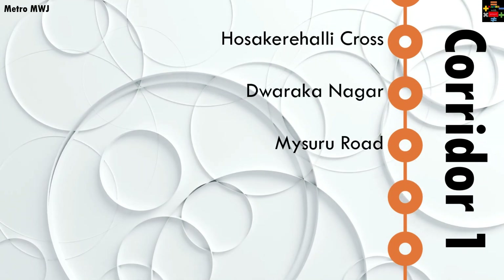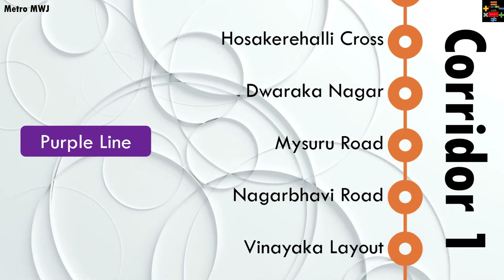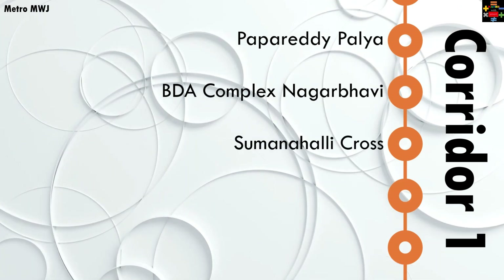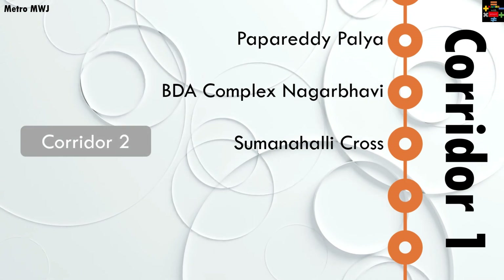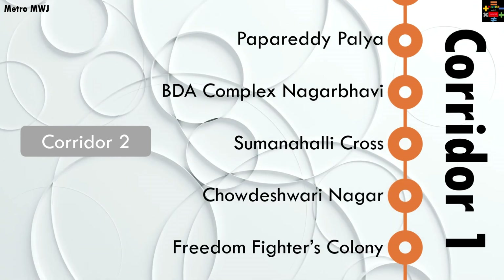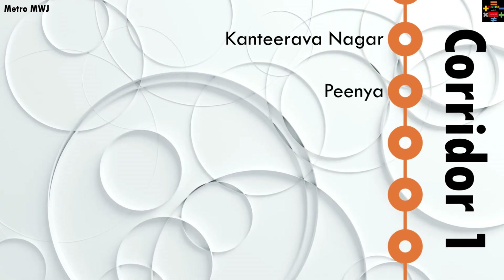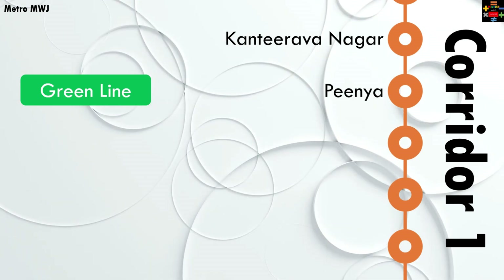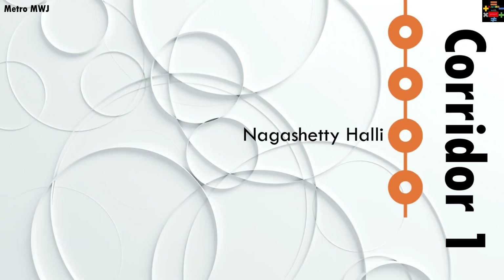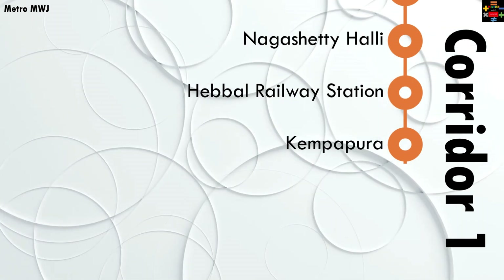Continuing on corridor one: Dwaraka Nagar; Mysuru Road, where you'll interchange with the purple line; Nagarbhavi Road; Vinayaka Layout; Papareddy Palya; BDA Complex; Nagarbhavi; Sumanahalli Cross, where you'll interchange with corridor two — the Hosahalli to Kadugodi line; then Chaudeshwari Nagar; Freedom Fighters Colony; Kanti Rava Nagar; Peenya, where you'll interchange with the green line; Muthyalanagar; BEL Circle; Nagashettihalli; and Hebbal Railway Station, with an interchange facility with the railway station.